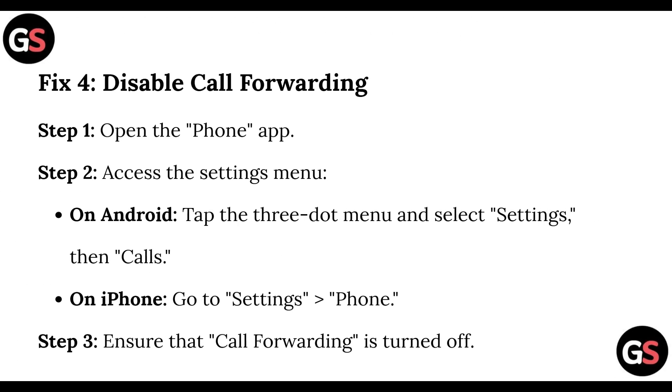Step 4, disable call forwarding. You can do it by opening the Phone app, then access the Settings menu. On Android, you can tap on the three-dot menu and select Settings, then Calls. On iPhone, go to Settings and select Phone. Ensure that call forwarding is turned off.